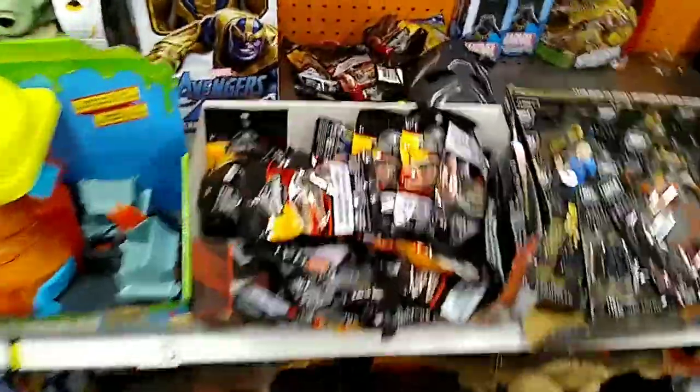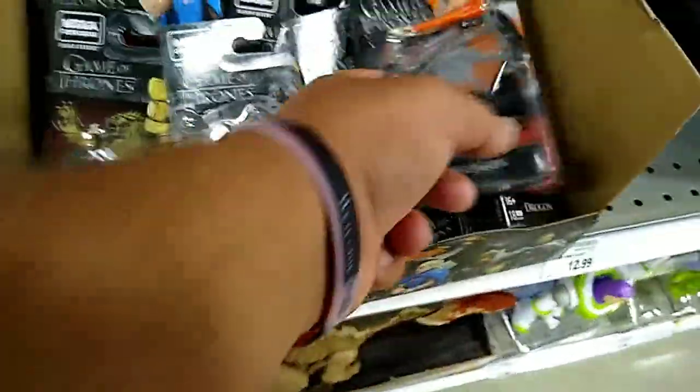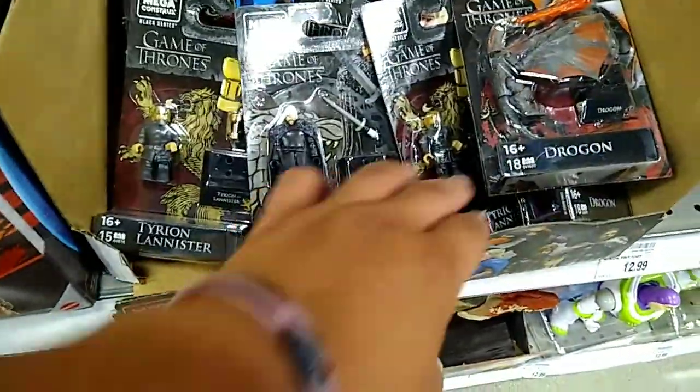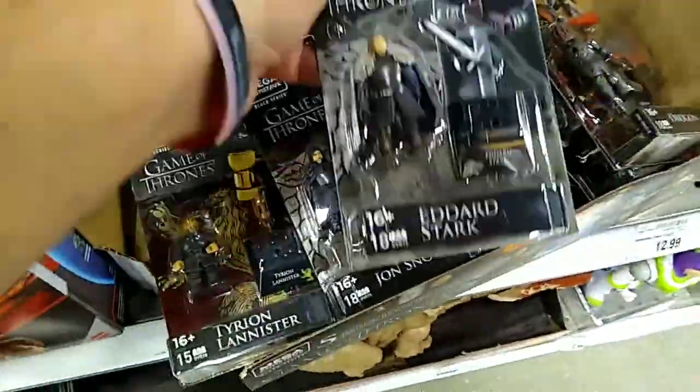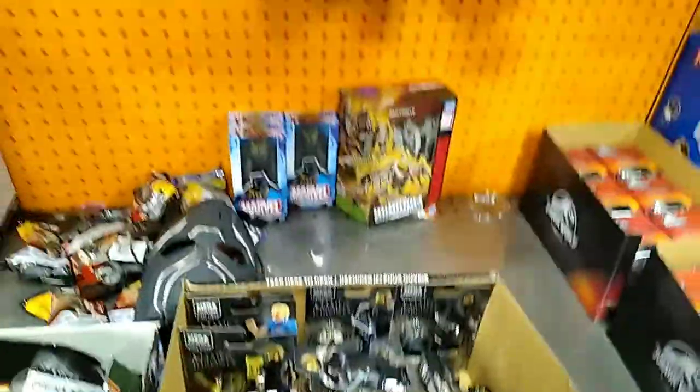They have some Jurassic World minis which are really cool. There are Mega Blocks of Game of Thrones — you got one dragon, you got Tyrion, you got Jon Snow, of course the Queen herself, and you actually have Eddard Stark, which is really cool. Might eventually pick those up.